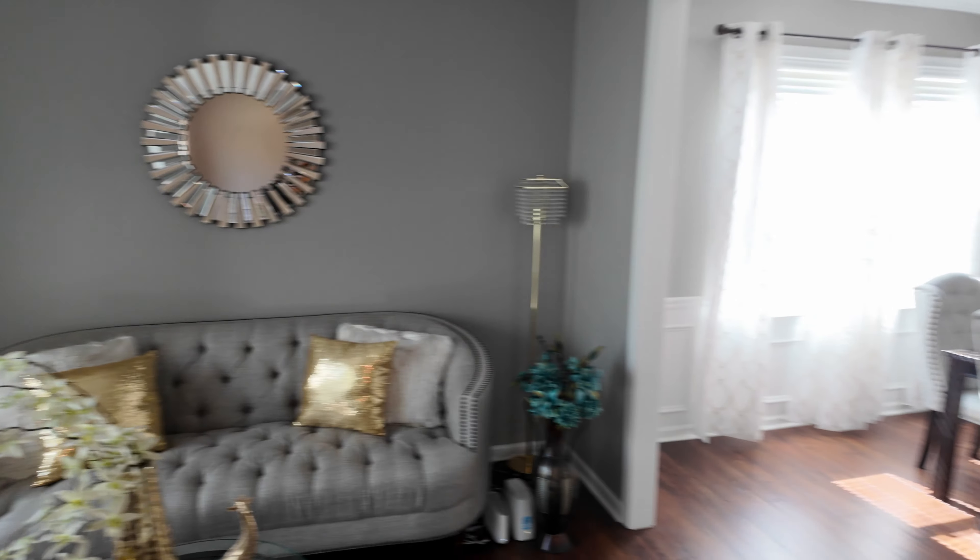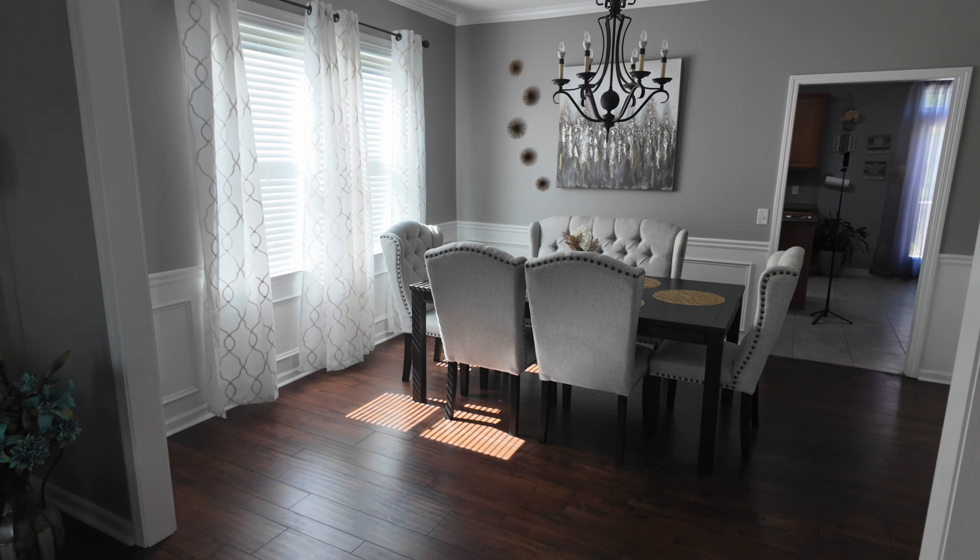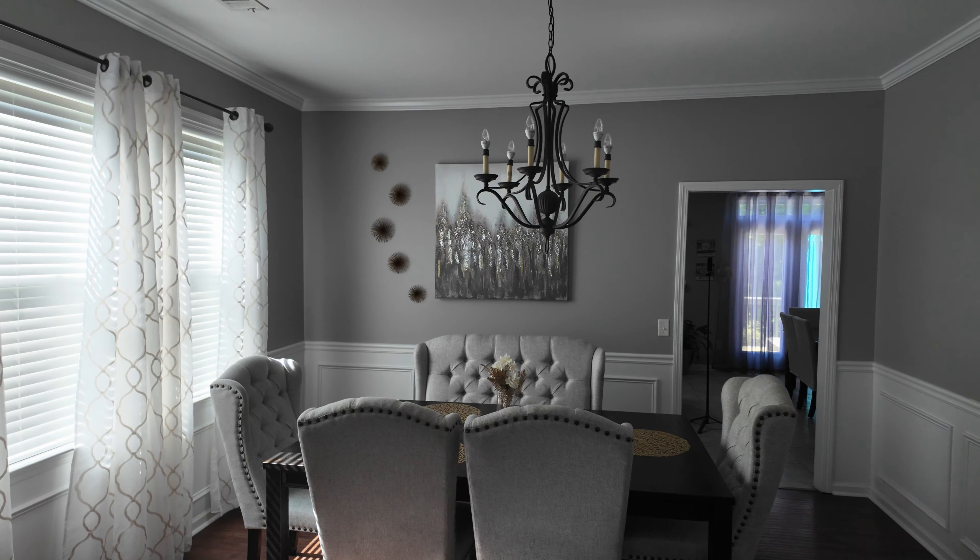And then you have a formal dining room right over here. Nice big window, lots of light coming in.